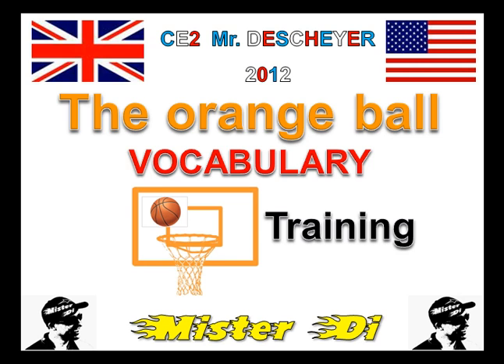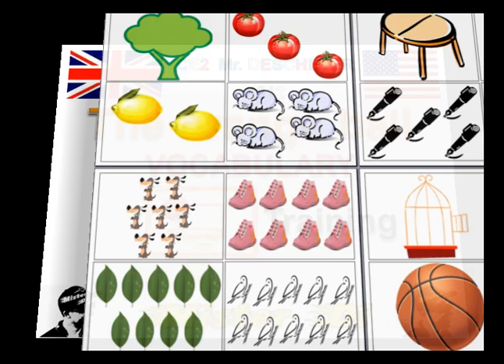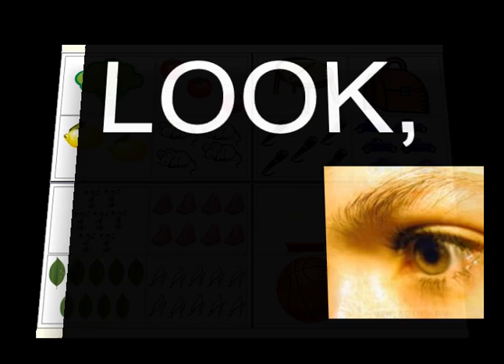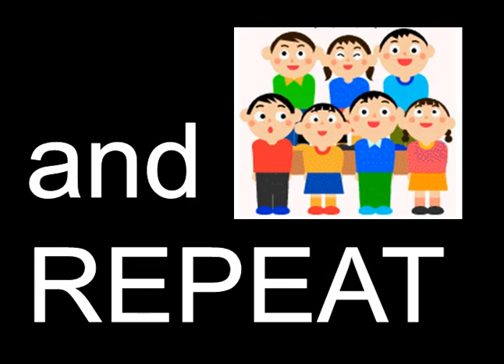Mr. D presents a teaching video in English for his French pupils: The Orange Ball Vocabulary. Look, listen and repeat.